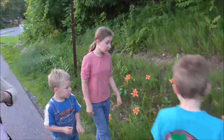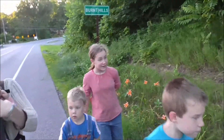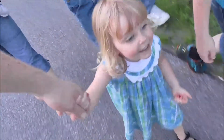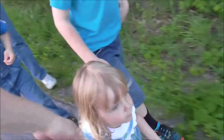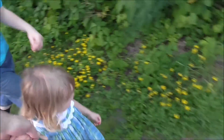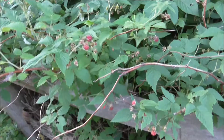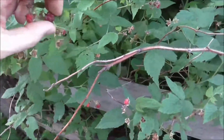What else do you want to find? I want to find raspberries and blackberries up around the road. Charity, what do you want to find? Five bottles. And Lydia, what do you want to find? Five blueberries. We found a blackberry, and we just found some raspberries too.